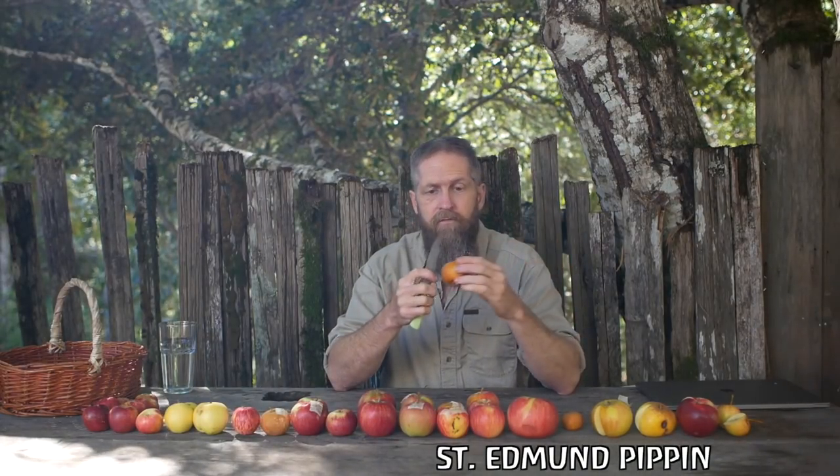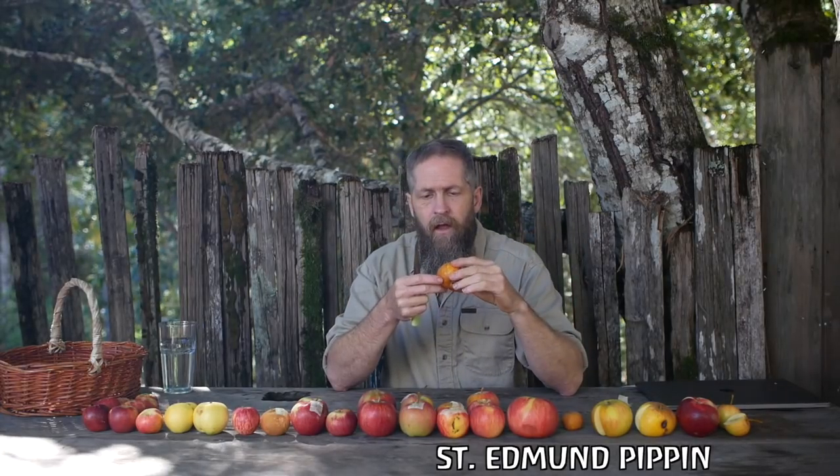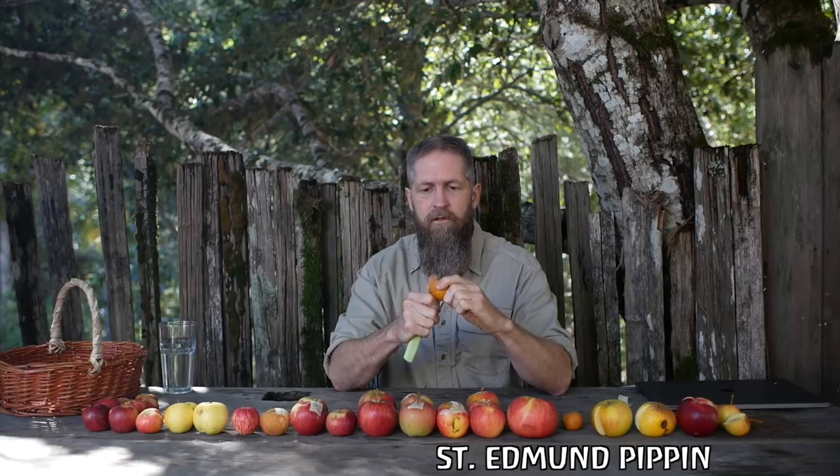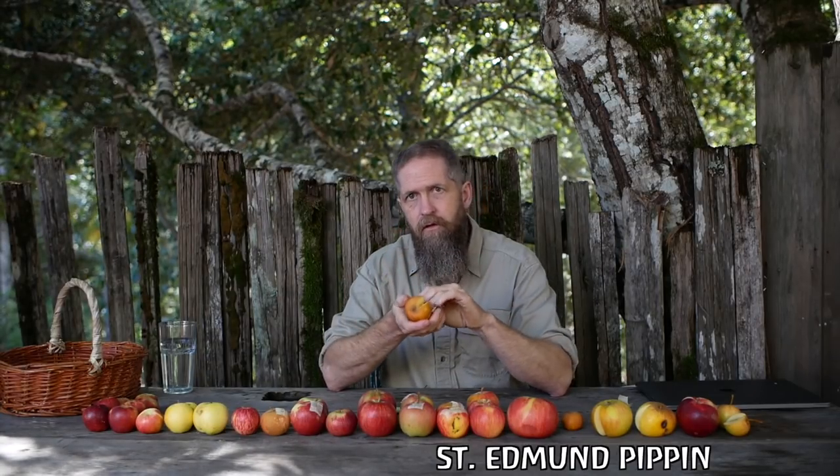I tasted St. Edmund's Pippin — also known as St. Edmund's Russet — in my last apple tasting video, and it tasted like a dry, insipid, grainy, soft pear. Then I went to the other tree — genetically the same, grafted off the same stock — and grabbed a little stunted apple because it's not getting any water. I bit into that and it was crunchy and juicy and completely different. This one is much better, much juicier, still a little dry and fairly tannic — but tannin is one of those things that really develops in dry-farmed apples.